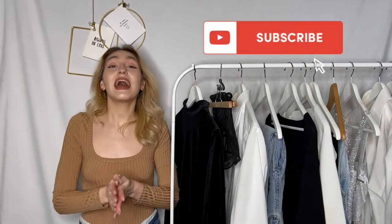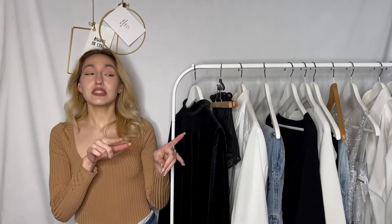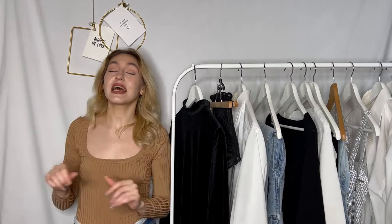Hi everyone, my name is Anastasia and welcome to my YouTube channel where we talk about fashion, the history, the industry, the trends and more. I'm happy to have you here.